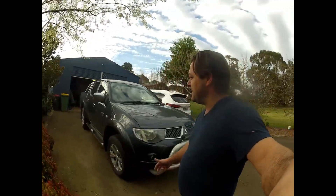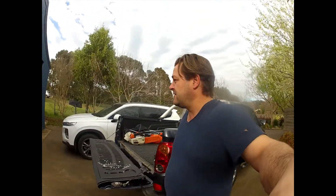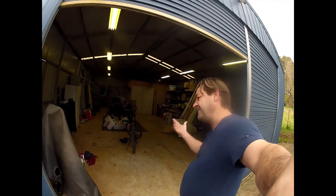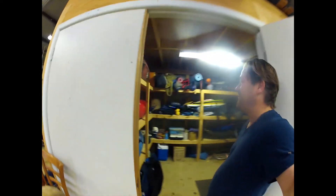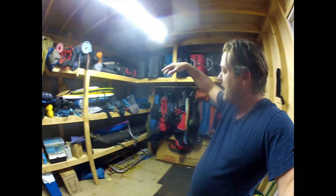Here we are at the Al Paradis Ranch. We've got the Mitsubishi Triton ready to roll with a couple of bits and pieces already in there. As with all good adventures, it starts in the shed — or rather a secret compartment within the shed known as the fun factory. Welcome to the fun factory! In here we've got all sorts of gear: kayaks, camping gear, boogie boards, sleeping bags, tents, and suitcases for the big adventures — everything you need for a bit of fun.